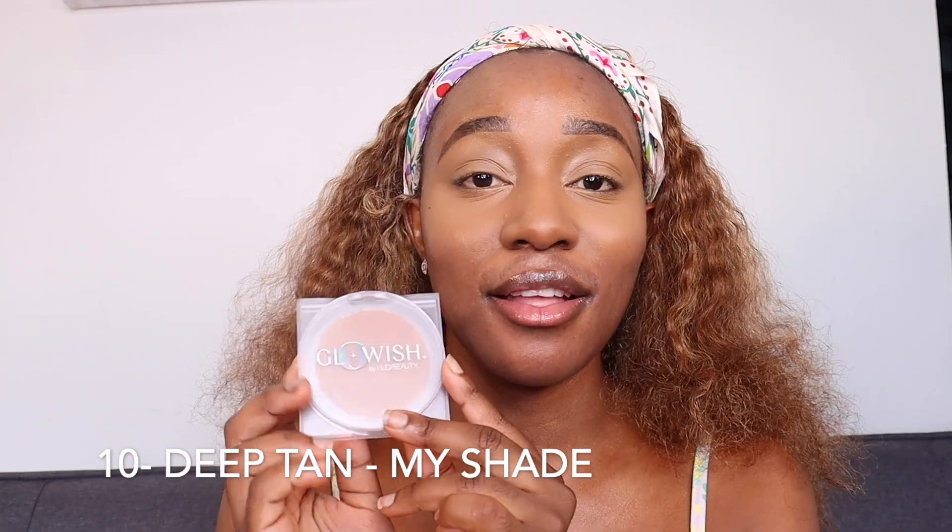I did my brows already, so I'm gonna go ahead and do my eyes real quickly and then we're gonna focus on the powder. I got the shade 10 Deep Tan, just because I use shade 10 in the Glowish moisturizer. The skin tint is the best skin tint that came out this year — I use it pretty much every single weekend. You can use this powder to set your makeup or you can use it by itself, which is what I'm doing in this video.